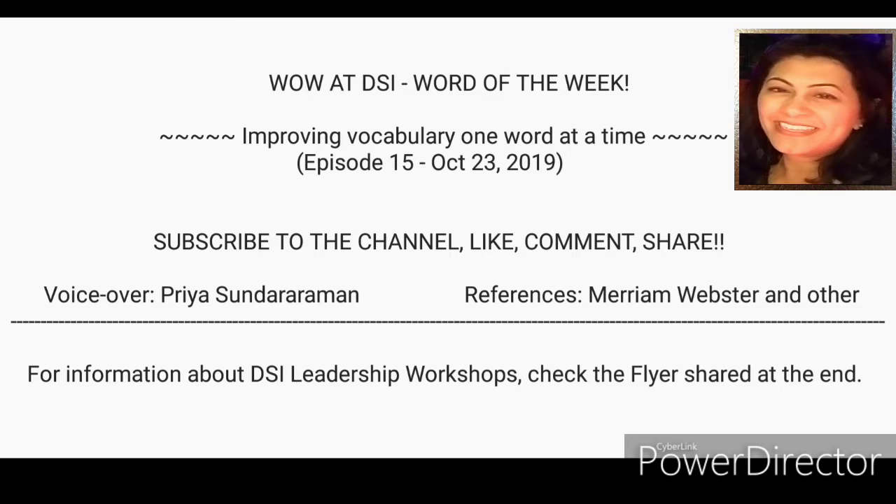Welcome to a DSI episode 15. Hi, this is Priya Sundaraman with a word for this week. Today's word has all five vowels used in sequence. Before we get into that, you know the drill — subscribe to the channel, like, comment, share.